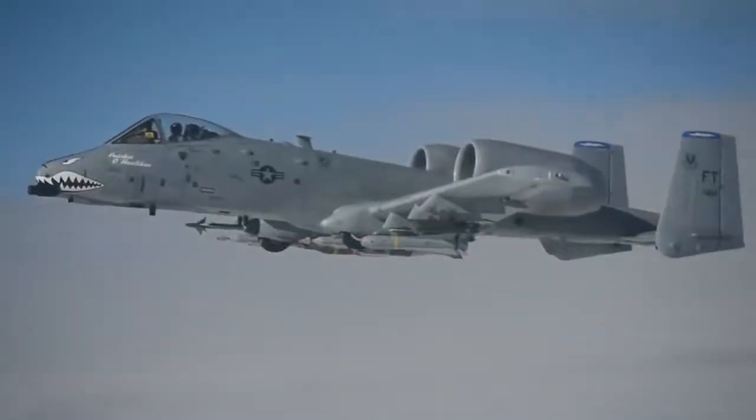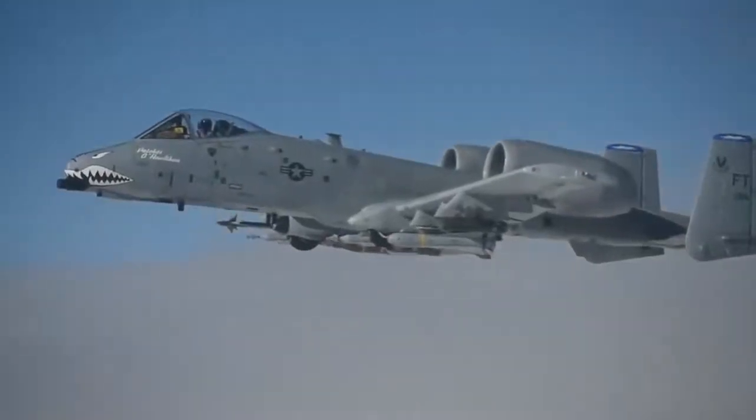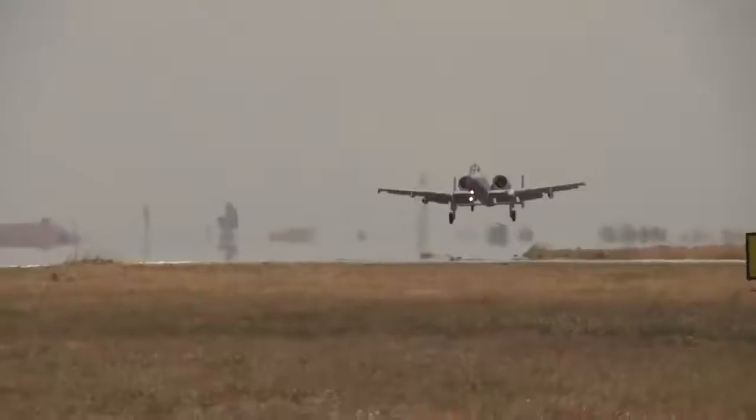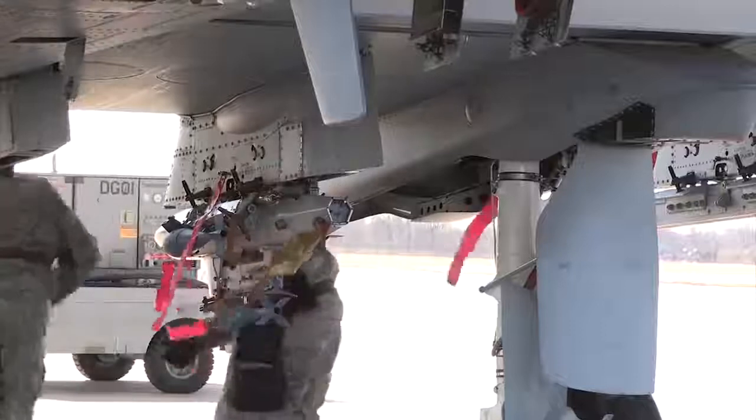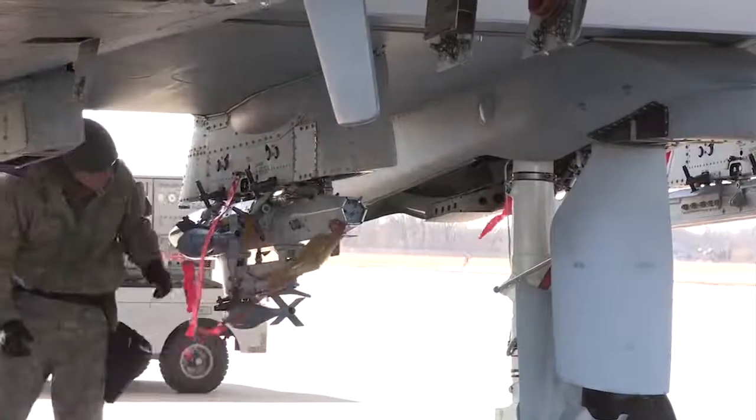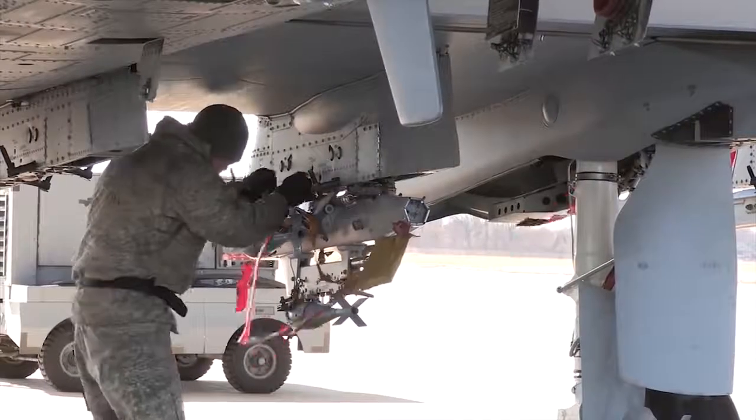The F-16 and A-10 can carry similar amounts of ordnance into the battlefield if needed. Both have 11 hard points with a carrying capacity over 7.2 tonnes. But attaching heavy equipment to its wings negates the biggest advantage of the F-16,